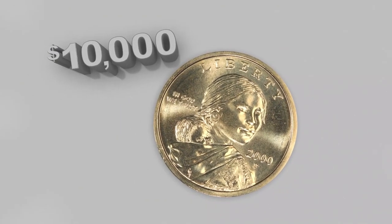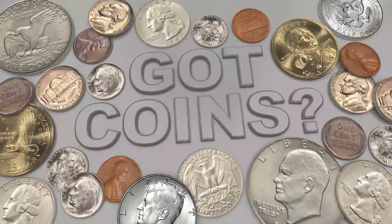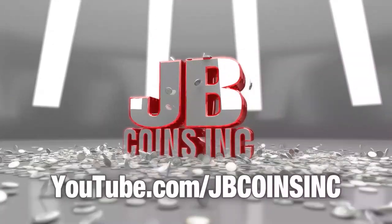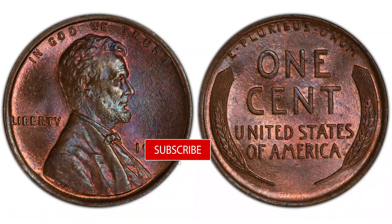Got coins? JB Coins Inc on YouTube — daily videos and free giveaways, join us today. This video is dedicated to the Lincoln cents, or wheat pennies, struck in 1919. We will also talk about wheat pennies in general, since they are the second most collected denomination among American coins. If you like this topic or any topic related to coins and currency, consider subscribing and liking this video.